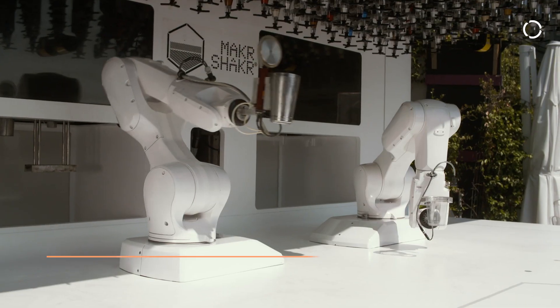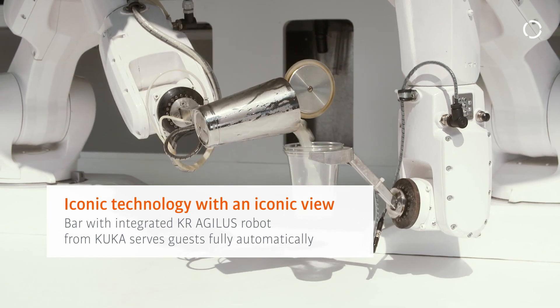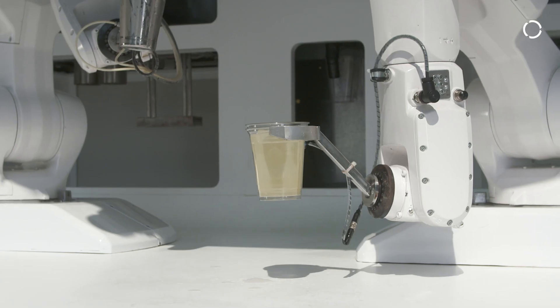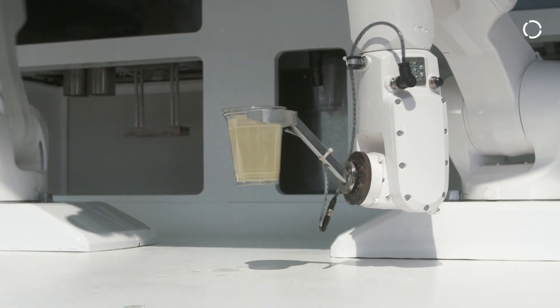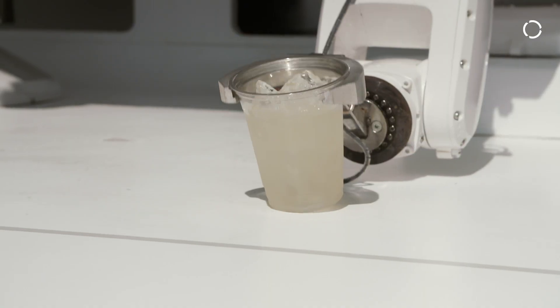There is an interesting view not only behind me but also in front of me. There is another really peculiar installation from Maker Shaker — it's a robotic bar basically, which is able to serve drinks and cocktails to guests who want to try it, and it's a really authentic piece of technology.